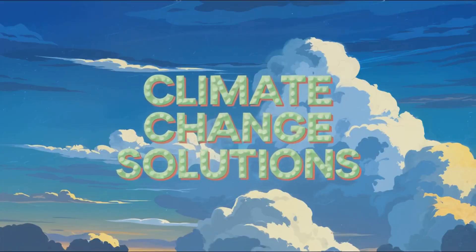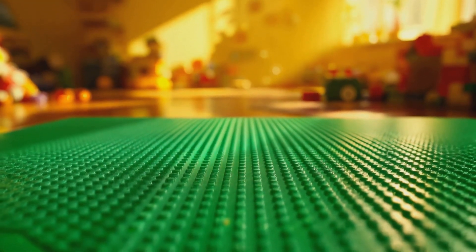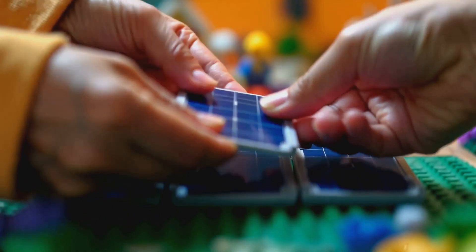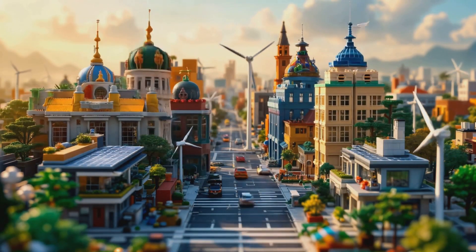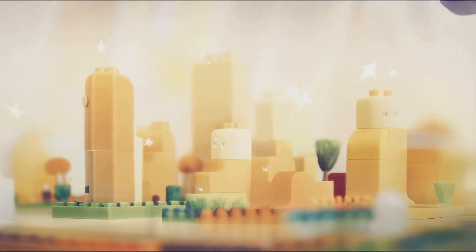But here's the thing: while covering the entire Sahara might not be practical, the concept still teaches us a valuable lesson. Addressing climate change isn't about finding one big solution. It's about combining lots of different approaches, both big and small. It's like building a giant Lego structure — you need all sorts of pieces to create something amazing.